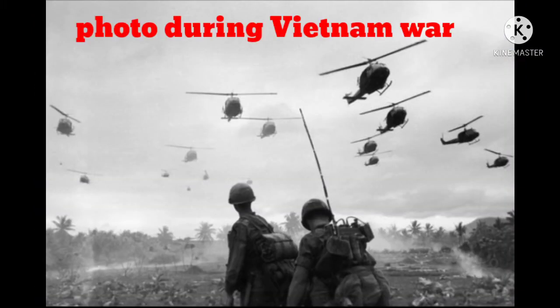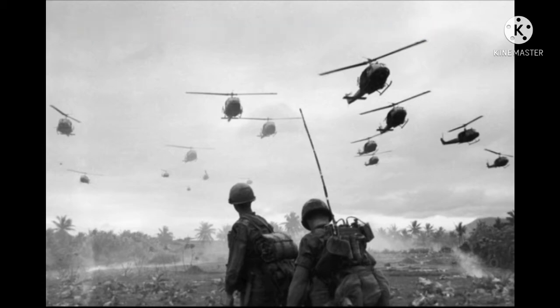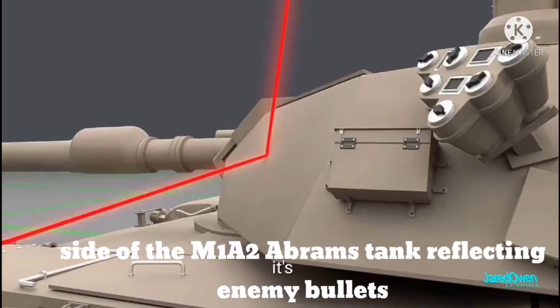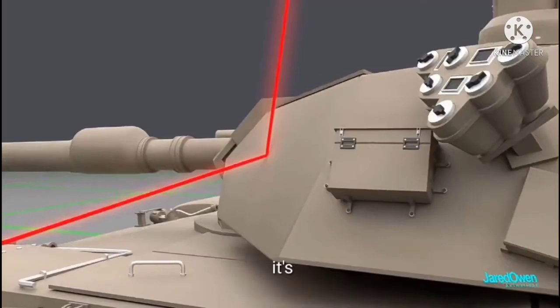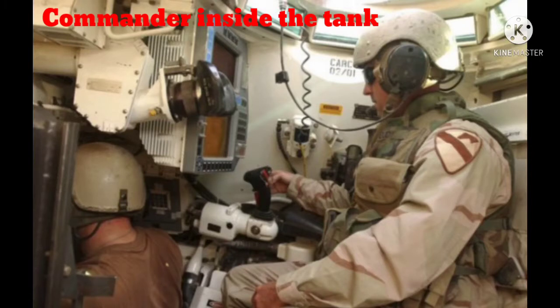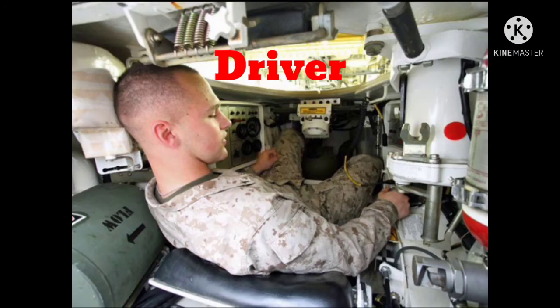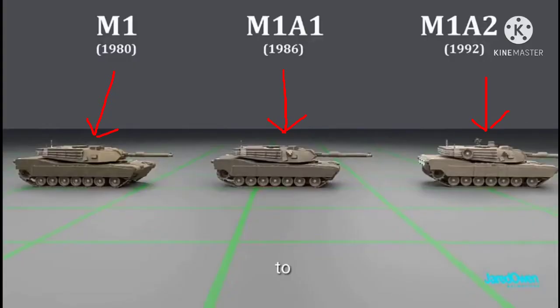Let's look at some specs. The height is 8 feet, the length is 32 feet, and the width is 12 feet. This tank weighs 68 US tons — equal to the weight of 35 cars. Even with all that weight, the tank is capable of speeds of up to 42 miles per hour. It has a fuel capacity of just under 500 gallons. For comparison, the average car can only hold about 16 gallons.